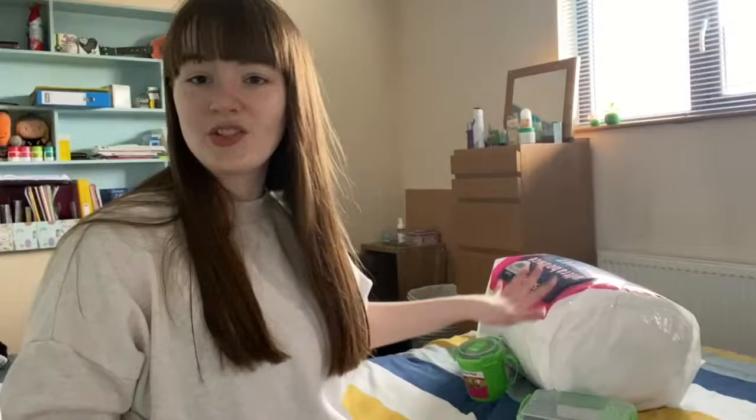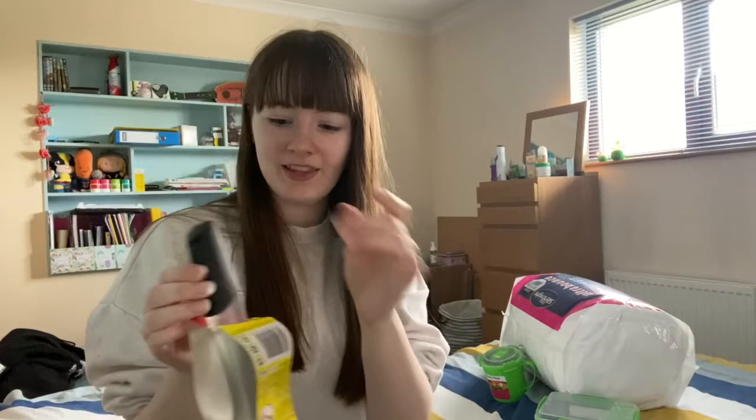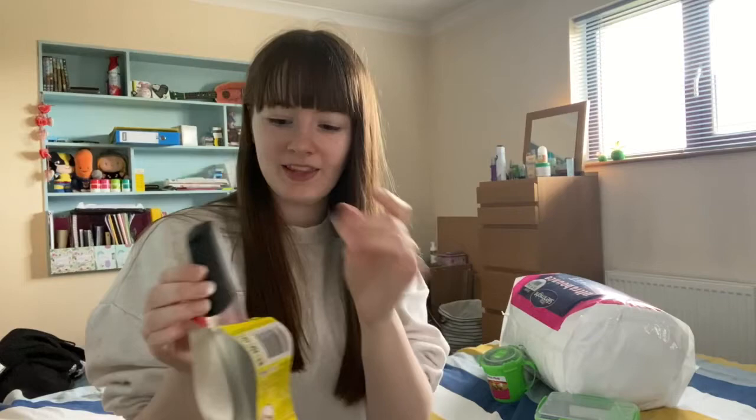Next I have this Dishmatic sponge thing. I've heard a lot about this on other haul videos. Basically you put fairy liquid in here, it keeps in the handle and comes out at the top. I got some from Poundland as well, so that was pretty good.